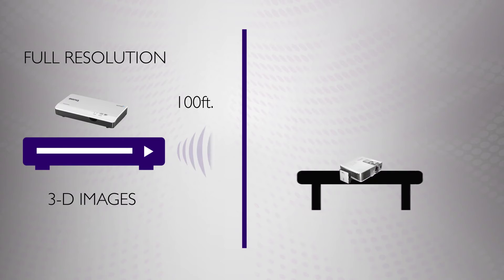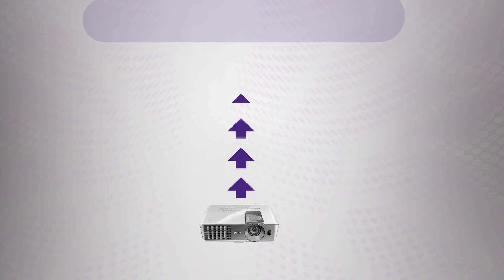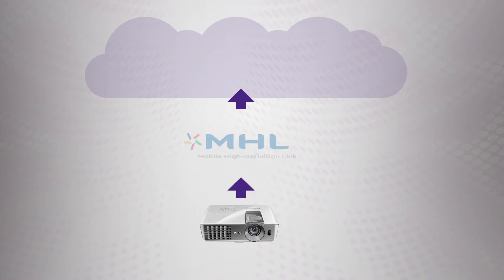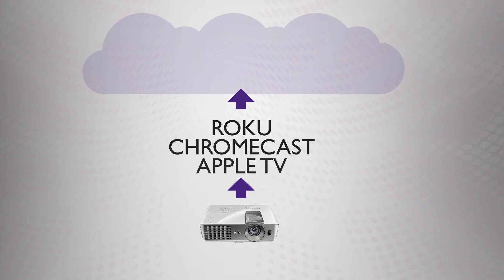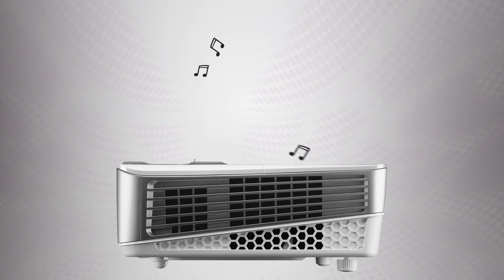Perfect for moving the projector around the house or even outside. You can also connect the projector directly to your cloud content with any MHL-ready device, such as Roku, Chromecast, or Apple TV, to watch your favorite Netflix and Hulu shows right on your wall or screen. And the built-in 10-watt chamber speakers will deliver rich audio that fills a room, right from the projector.